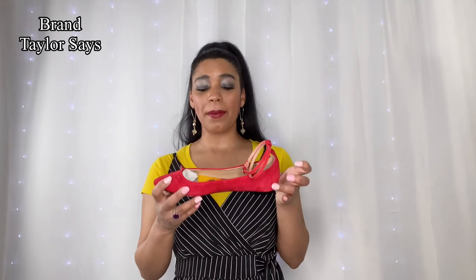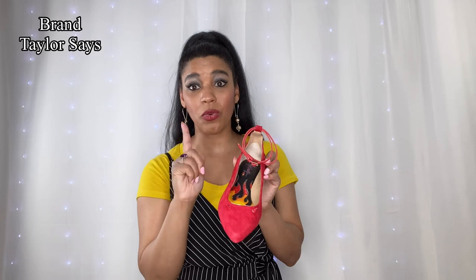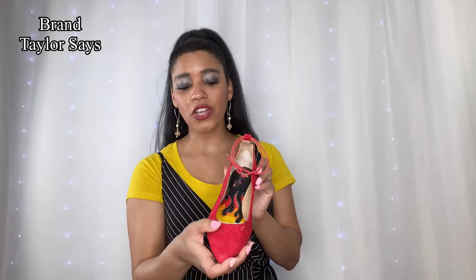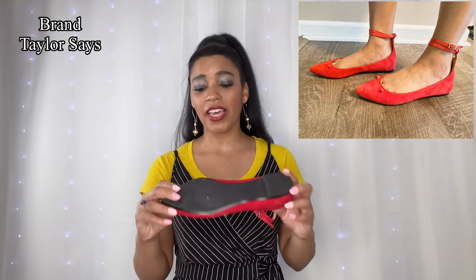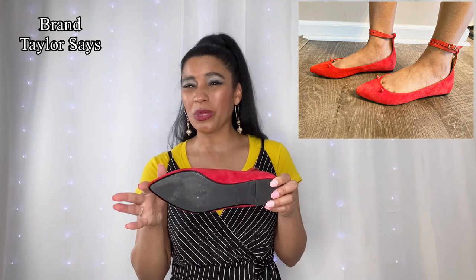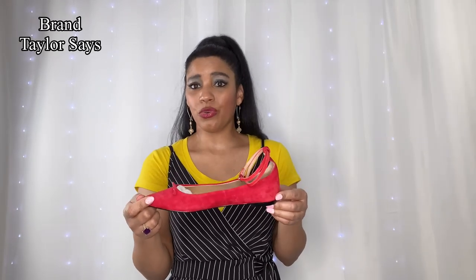The next shoe is also Taylor Says brand, so it'll run big too. It's a red pair — actually a cute shoe if you like flats. It has little spikes on it that are actually quite dull, so they won't hurt you. The bottom was slightly better but still a little slippery, and it's a nice red velvet material. My foot was falling out of it again. Overall it's cute if you like flats, but definitely size down with this brand.